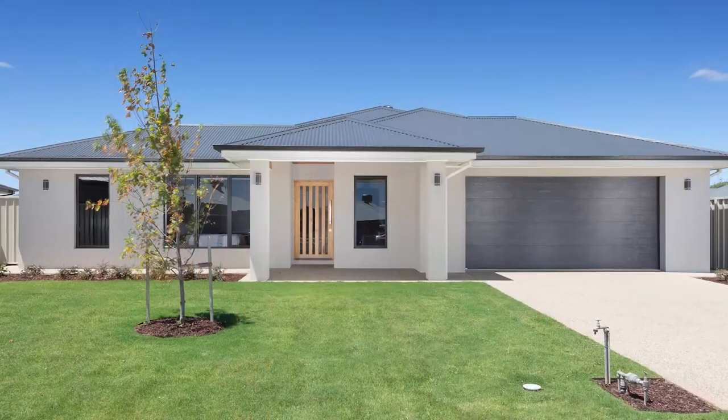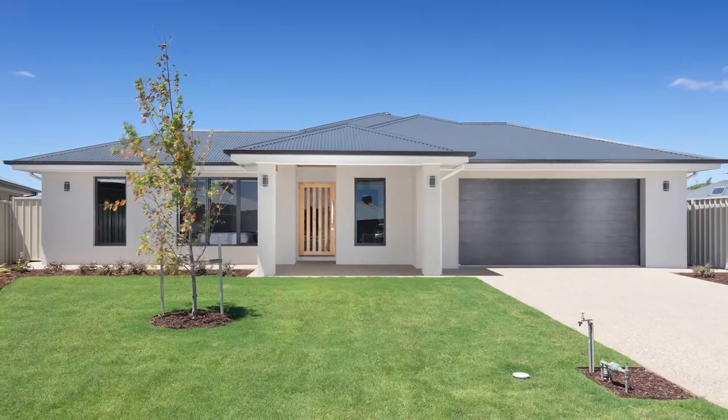G'day, Ken from La Keel here and welcome to our newest display home, La Mundra Court Yarrawonga. I want to take you for a walk through now, so come and join me.